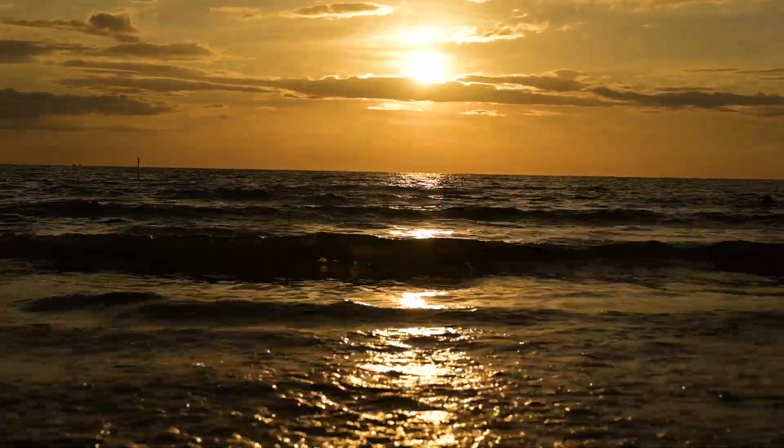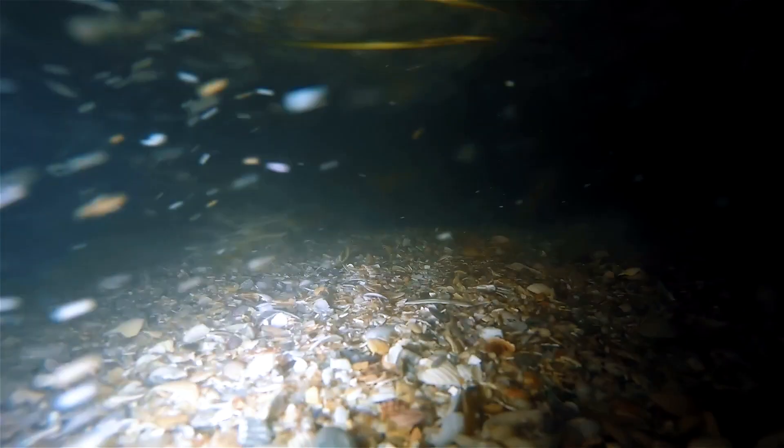Later that night, before retreating to our hut, we sat back on the beach to see the bioluminescent plankton. The footage is not so great — you might have to use your imagination here.